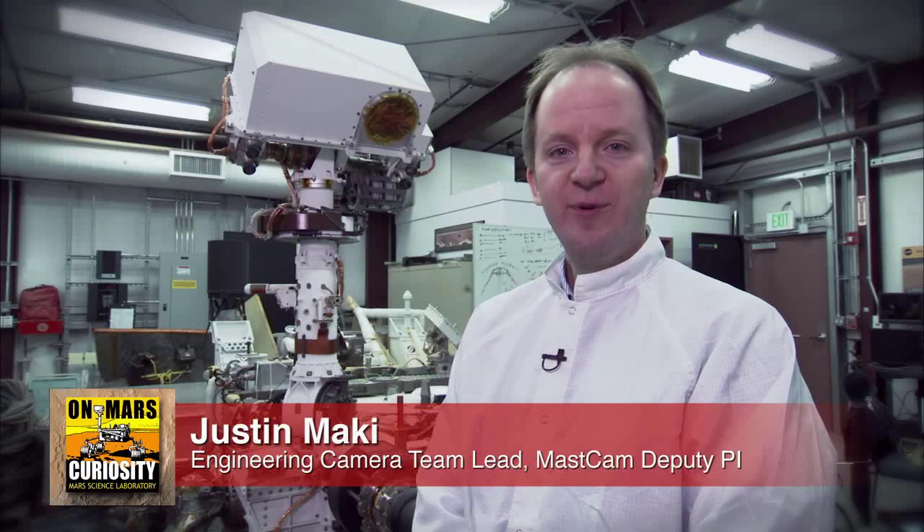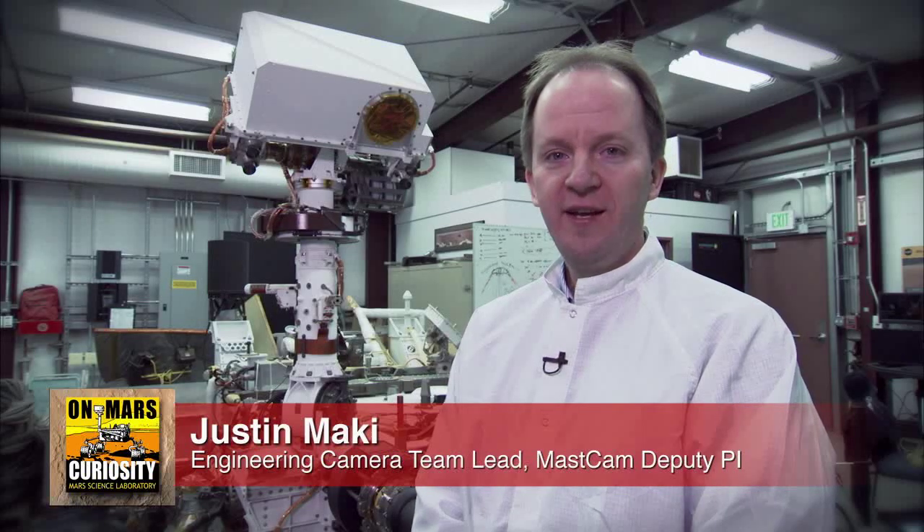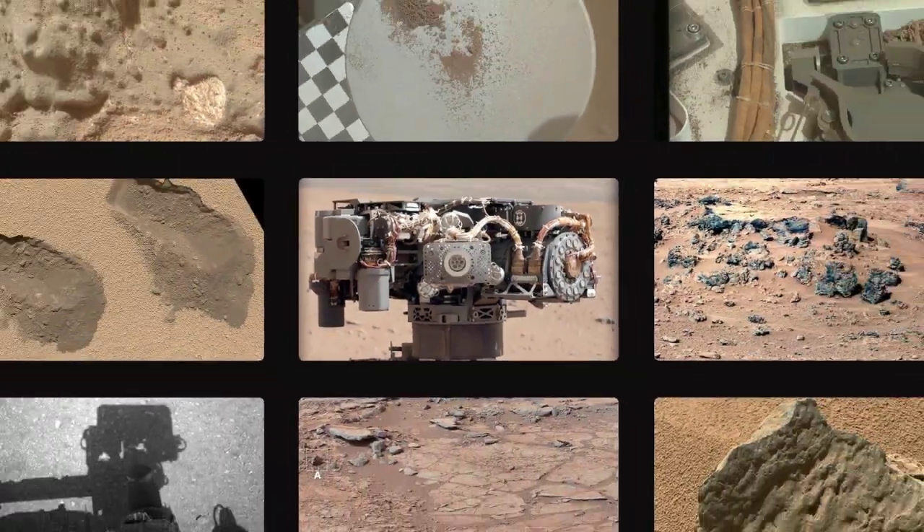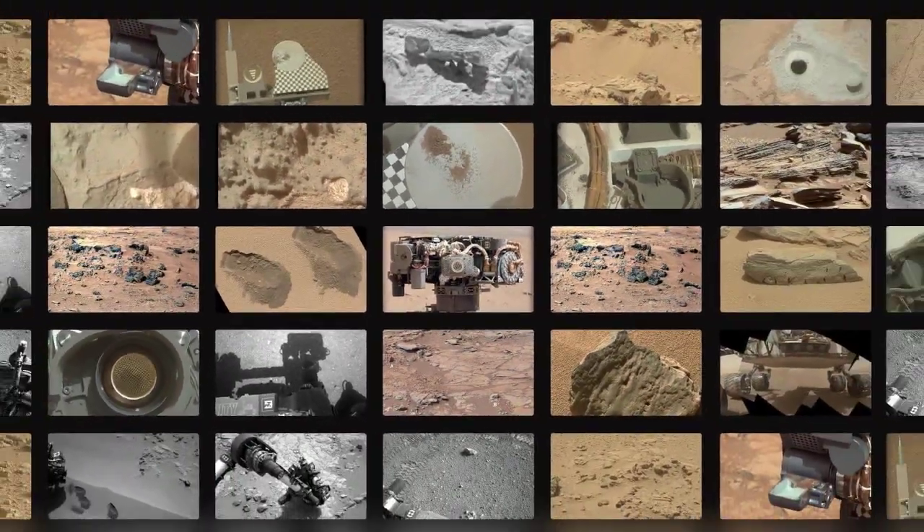Hi, I'm Justin Mackey, the Engineering Camera Team Lead and MASTCAM Deputy PI, and this is your Curiosity Rover Report. One of the things that's so exciting about the Curiosity mission is that the rover takes so many pictures. We've received a lot of questions about the cameras on the rovers, and we're here to answer some of those questions.